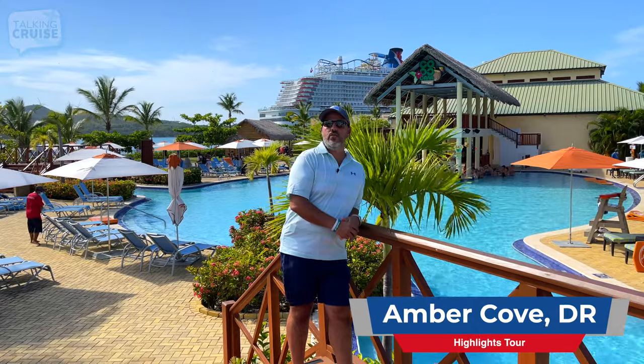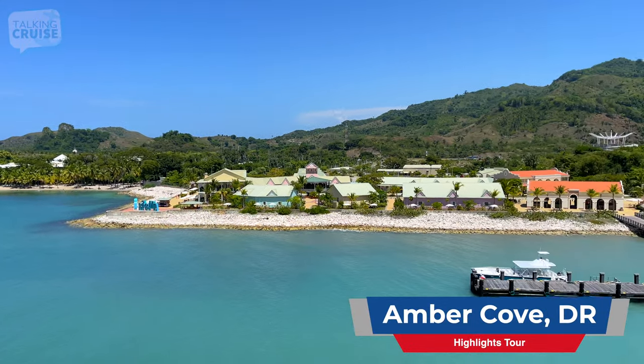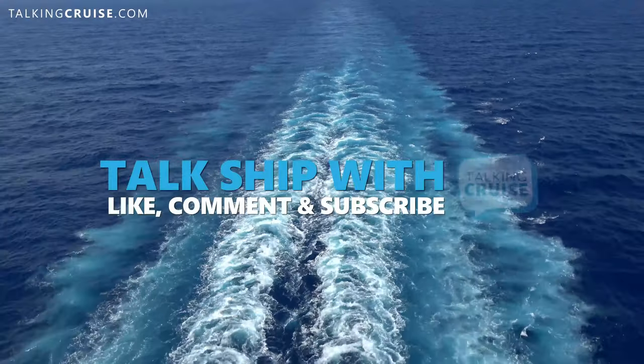What a wonderful way to spend a day here in Amber Cove. Don't forget to like this video, post your comments and questions, and subscribe for more Talking Cruise. See you next time. Bye.